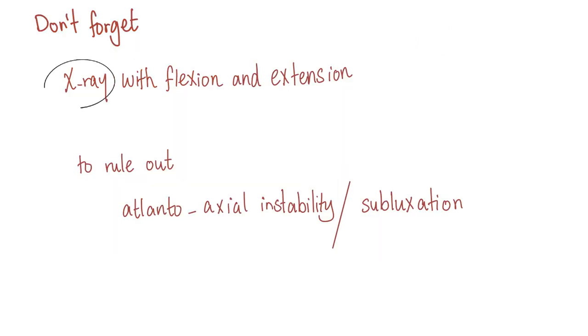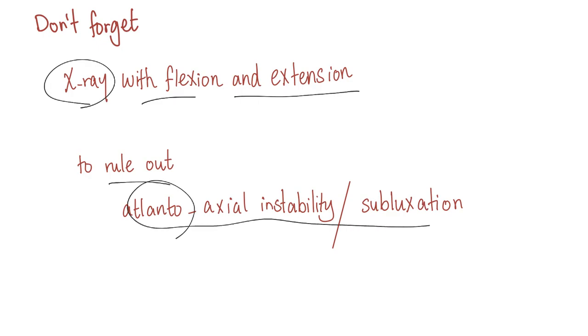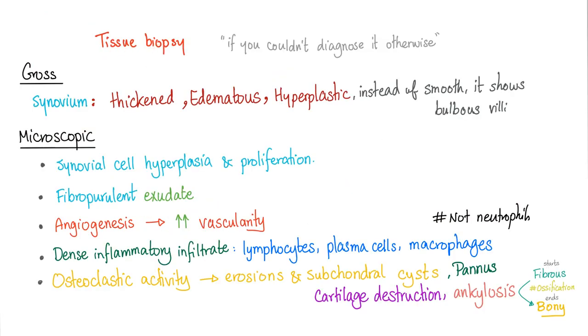Don't forget that you may need X-ray with flexion and extension views of the cervical spine to rule out atlanto-axial instability or subluxation. If you couldn't diagnose rheumatoid otherwise, tissue biopsy may be required, though this is very unlikely.